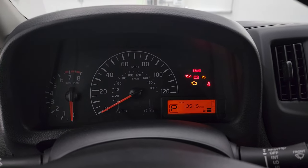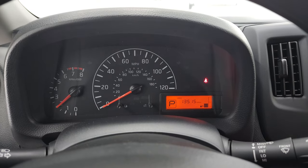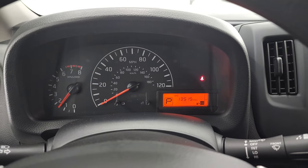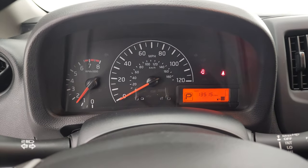We'll start it up and take a look under the hood. Starts right up — no check engine lights or anything like that.